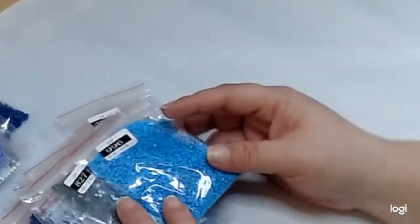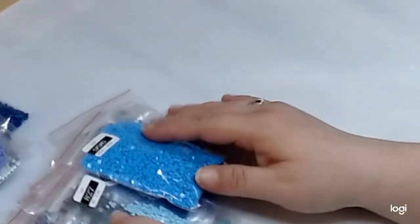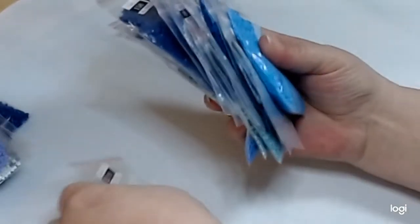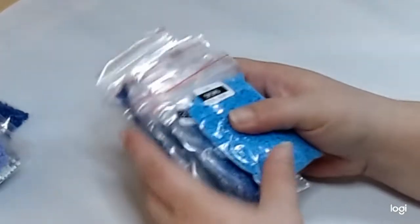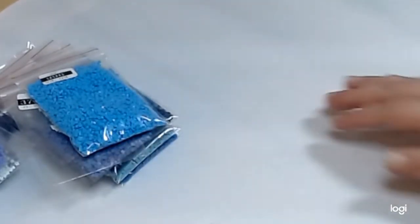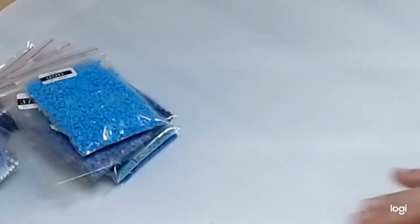These kits come in baggies, so you do not have to put them in another storage if you don't want. If you like working out of baggies, it's ready for you. I may try working out of baggies, but I'm not a big baggie person. Alright, let's pause for a minute — I'm gonna get things cleaned up and then we'll be back.